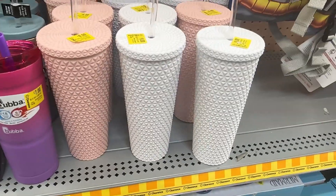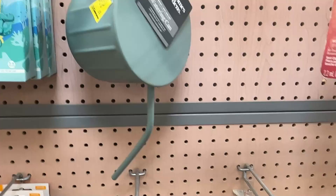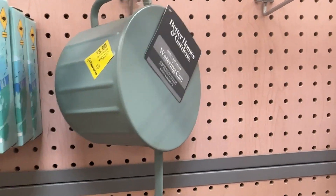Here we have these tumblers for six dollars, and this watering can by Better Homes and Gardens for three dollars.